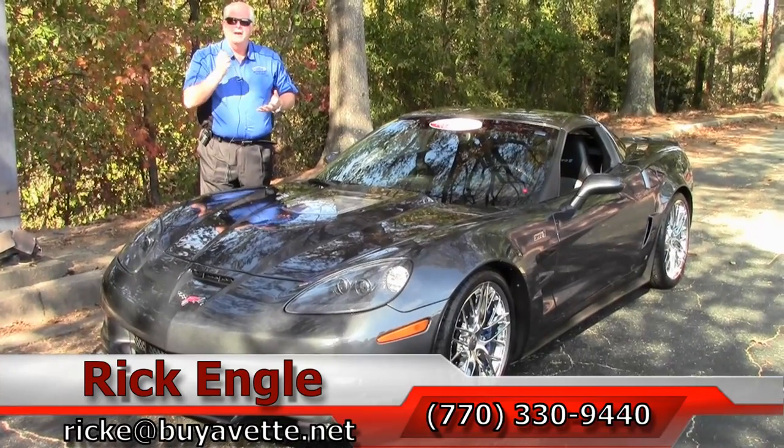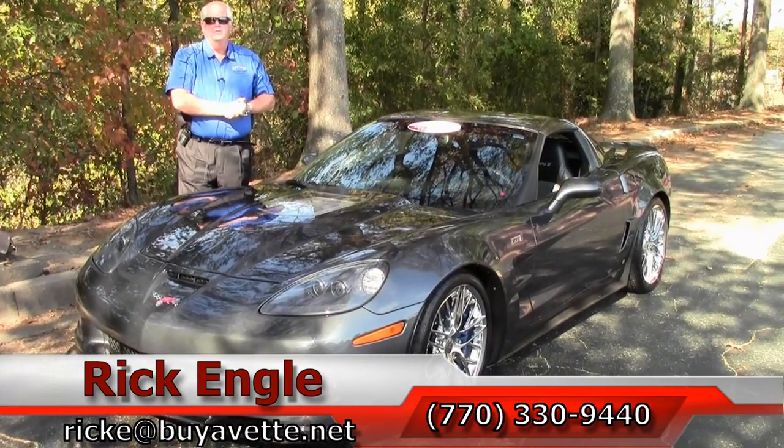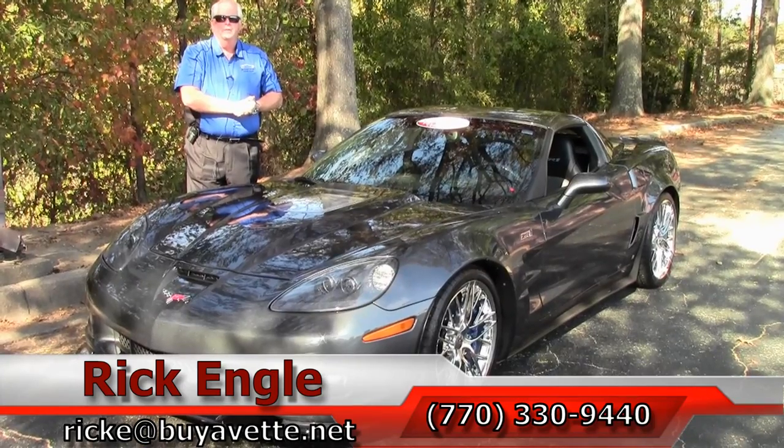Come see me folks. I've got a set of keys I want to give to you — have you take it home and enjoy the car. Enjoy the ride, folks. Thank you.